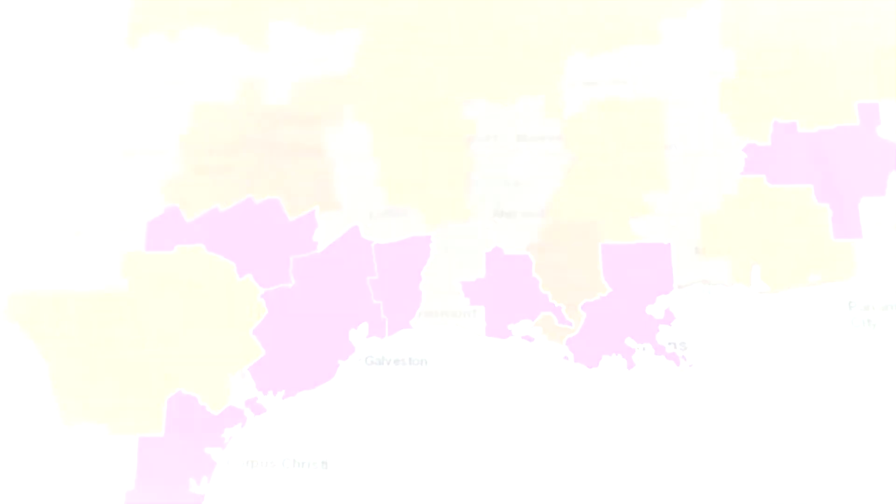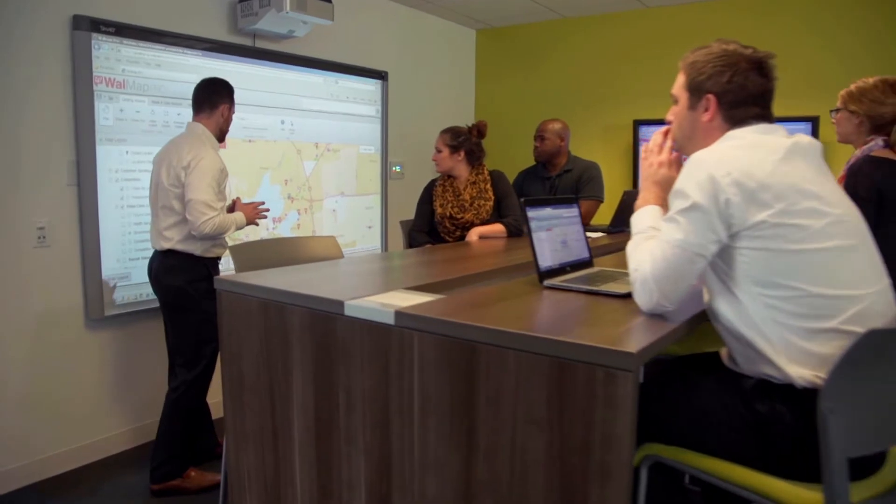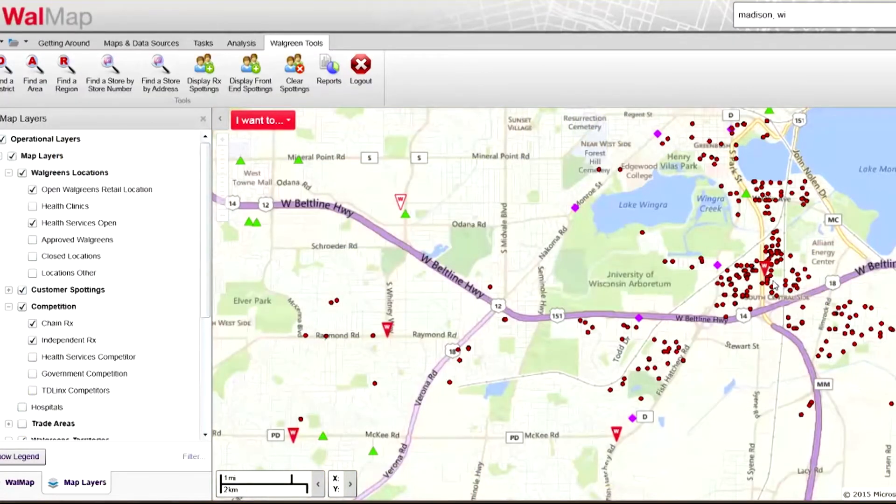Walgreens is a 24-hour company, which means we need to provide data on any device, at any time, anywhere. So many of the important decisions we make are based on location — where stores are going to be, how we want to merchandise those stores. All of that is driven by the Walmap tool. Walmap allows us to provide spatial solutions to people that aren't experts in GIS, deploying solutions that are much more user-friendly and easy to learn, with all of our data easily accessible and basic dashboarding so anyone can consume Walgreens information in a map format.